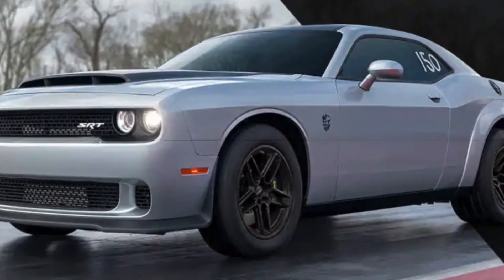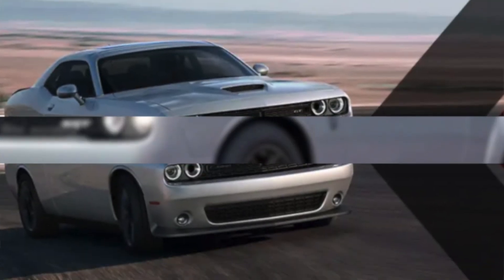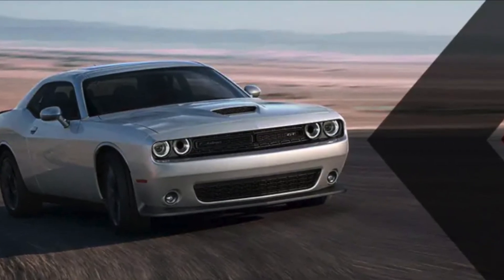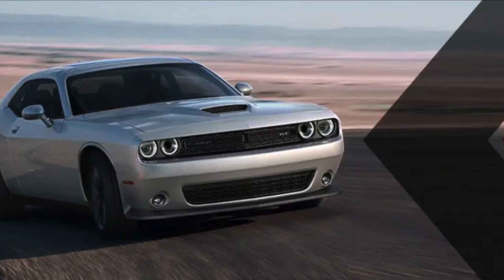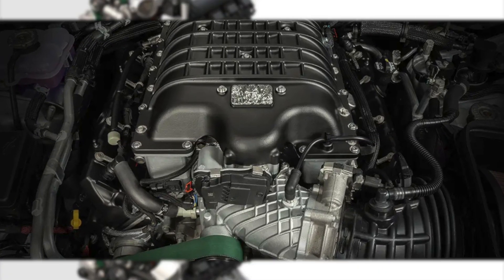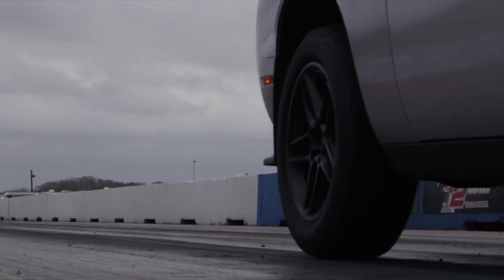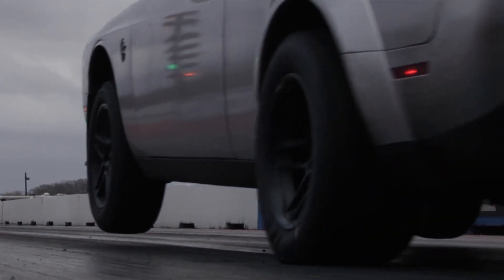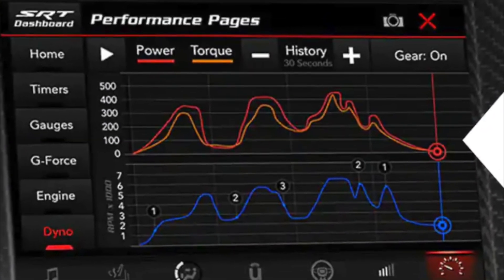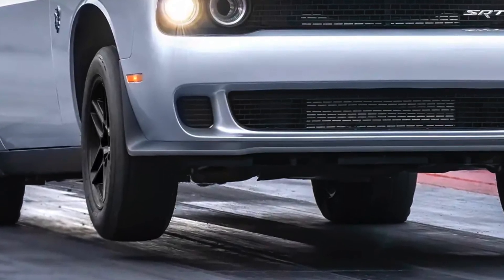The Challenger Demon 170 Last Call is a very powerful car, capable of sprinting from 0 to 60 miles per hour in just 2.3 seconds. Powered by a supercharged 6.2-liter V8 engine that produces 1,025 horsepower and 945 pound-feet of torque, it can do the quarter mile in just 8.91 seconds at 151.17 miles per hour, and has a top speed of a blistering 203 miles per hour.